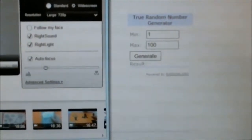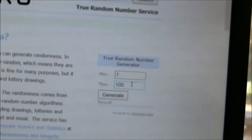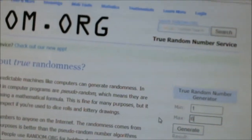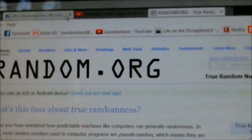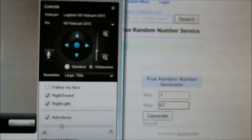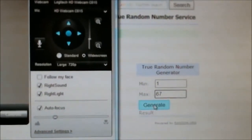I had a total of 67 comments on my channel, so I am going to type in 67 and I am going to generate a winner using random.org with you guys here today. Now I can't look at my screen right now, but the reason I have this camera like this is because the other way you won't be able to see it.